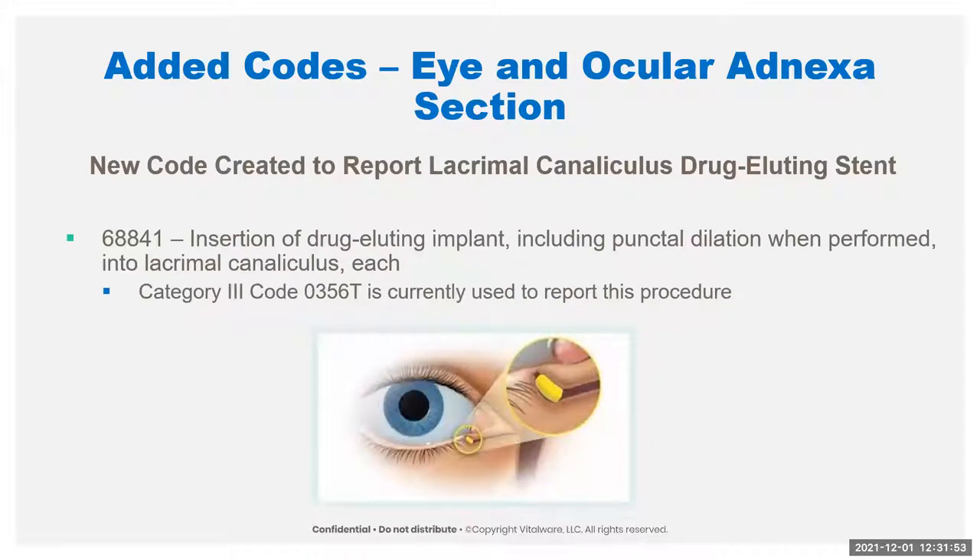If it's done with cataracts, it's those two new codes. If it's done without cataracts, there's actually a Category 3 code for that. We also have a new code for the lacrimal canaliculus drug-eluting stent — there was already a Category 3 code for this, so it's just being promoted to a Category 1 code. It could be used for steroids, dry eye, glaucoma, and various other things; some need to be removed and some disintegrate or fall out. It would be the same code for any of those, and it is intended to be unilateral — so it would take modifier 50 if done on both sides.